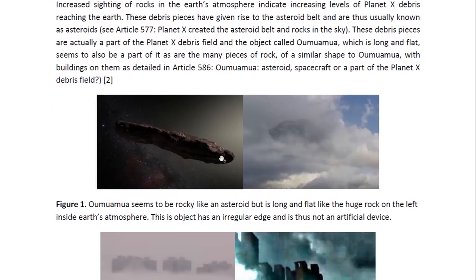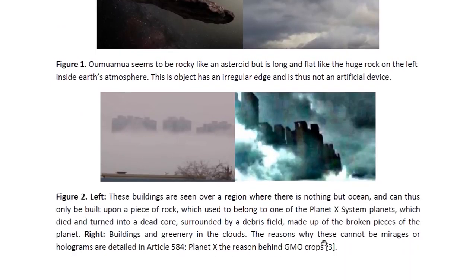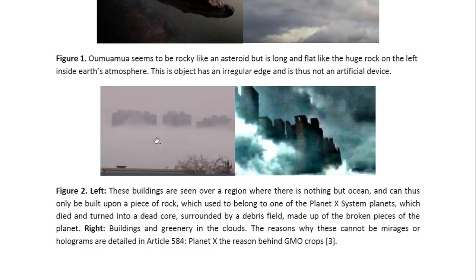Here you can see Oumuamua, and here you can see a piece of rock that was seen over Peru. As you can see, it's long and flat and has an irregular edge, so it's certainly not an artificial device. It looks like an irregular-shaped piece of rock. Here we also see some of the buildings that have been seen suspended in the atmosphere — they are obviously built on pieces of rock.